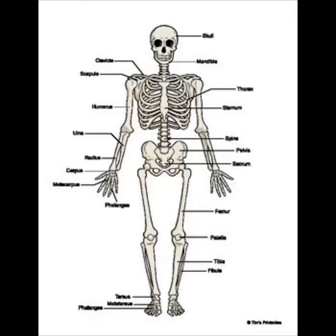Feel your arm. The hard thing inside is a bone. Bones give your body shape and protect the softer parts of you. If you touch the sides of your chest, you can feel the bones called ribs. They look something like bars on a cage. In fact, that part of your body is called your rib cage. It protects your heart and lungs.